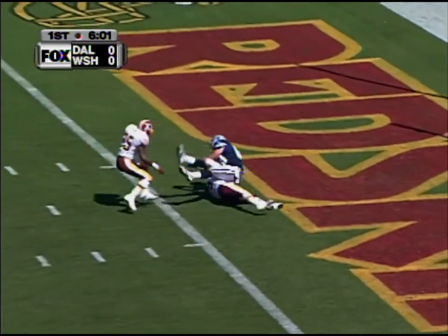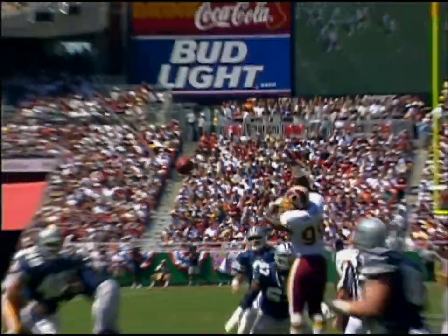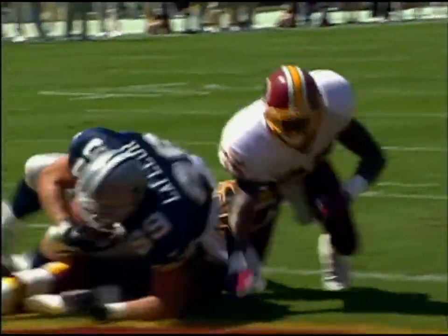Aikman up the middle, the pass caught, a touchdown — David LaFleur, the tight end, with a fine grab with the defender Sam Shade on his back.